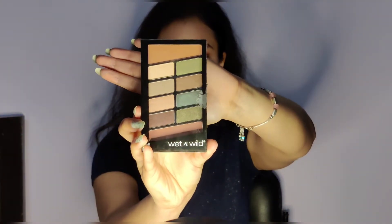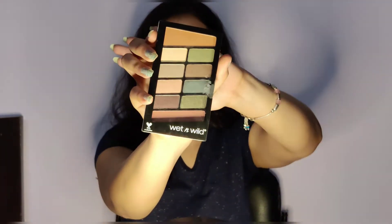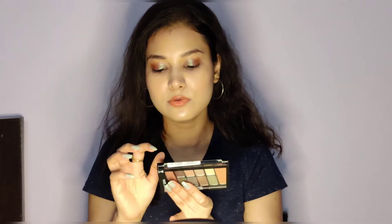Moving on to the second product — it's a Wet n Wild Eyeshadow Palette. It has so many colors in it: translucent colors, shimmery colors, and dark colors as well. This was originally priced at Rs 499.